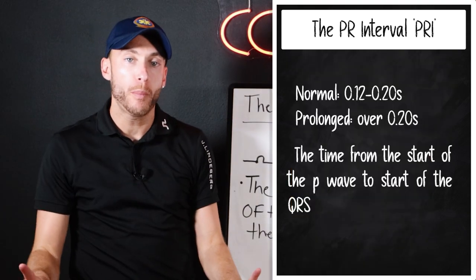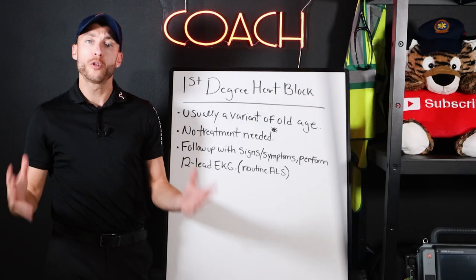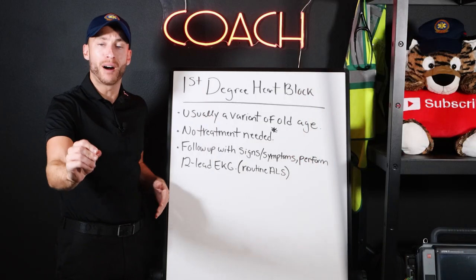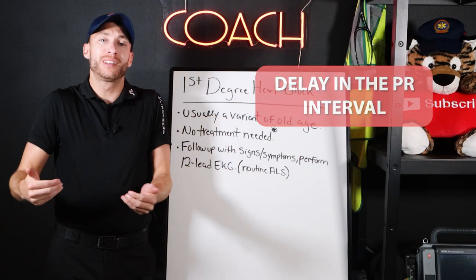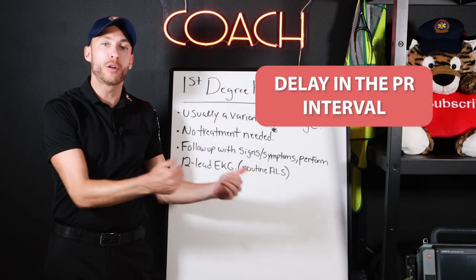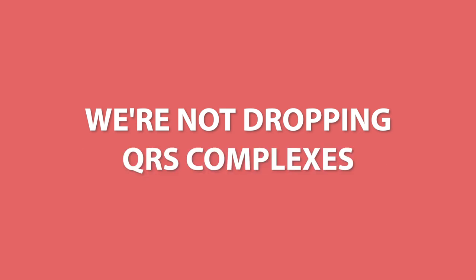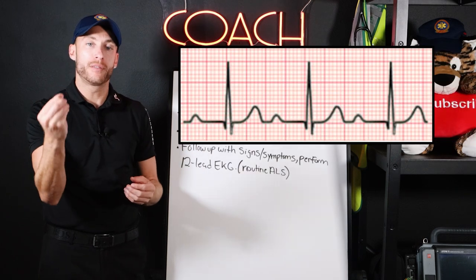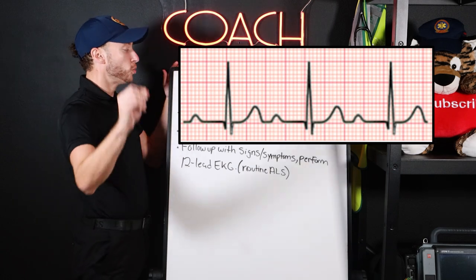To master heart blocks, we have to hyper-focus on the PRI. First degree heart blocks are usually just a variant of old age. Remember, first degree heart block is not an actual block — it's really just a delay in the PR interval. We are not dropping beats, not dropping QRS complexes, meaning every P wave has a QRS with it. The PRI is just too long.